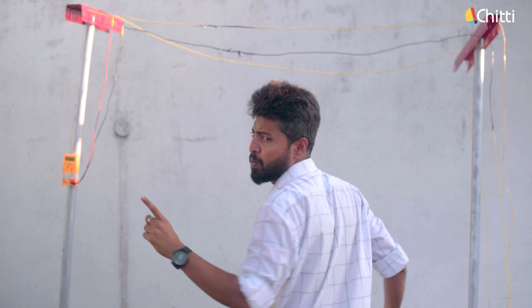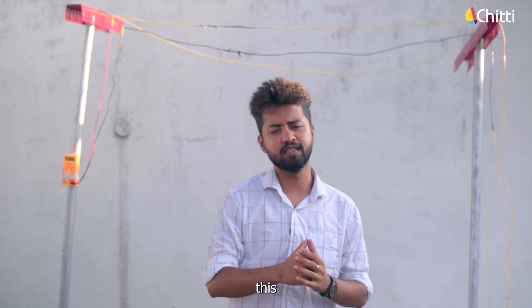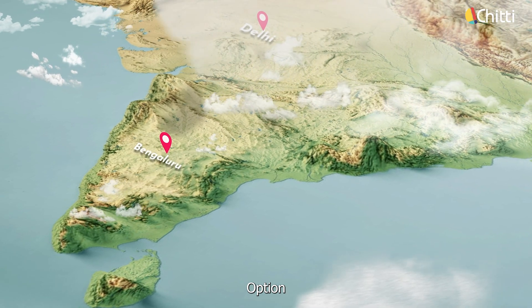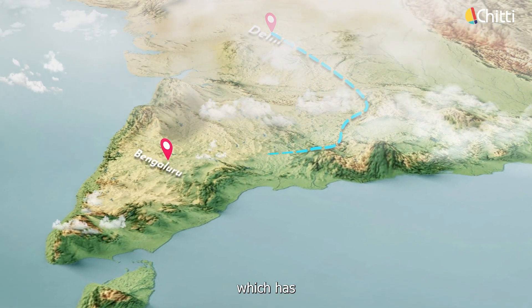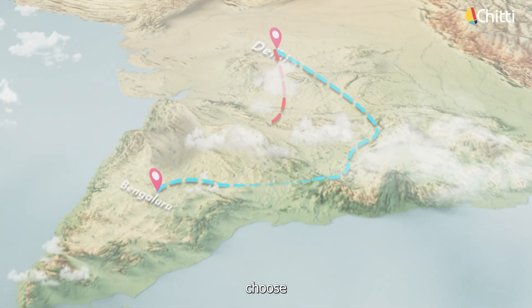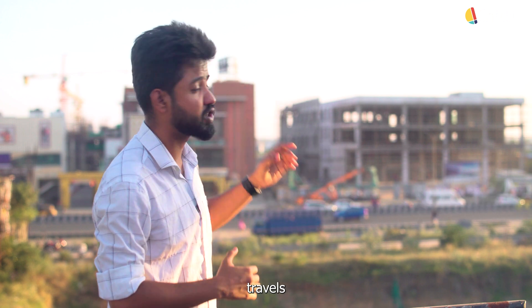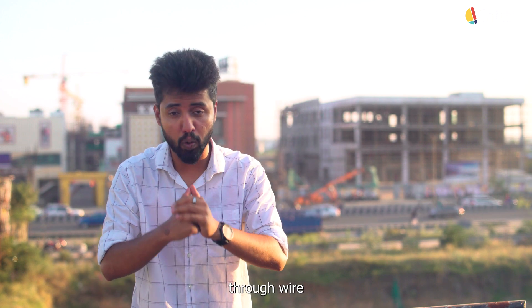Let me explain that to you with this setup. But before that, answer this: say you have to travel from Delhi to Bangalore — you have two options. Option A, to travel through the cities which has traffic. Option B, to choose the highway. Which one would you pick? Of course, I'd pick the highway — the easiest route. Just like how a car travels on the road, electrons travel through wire, and they will also pick the easiest route.